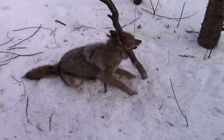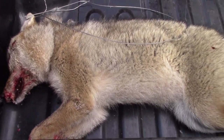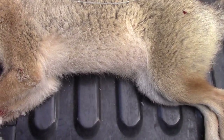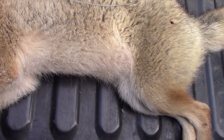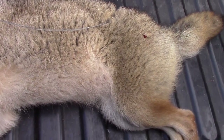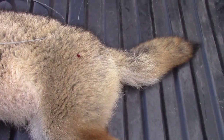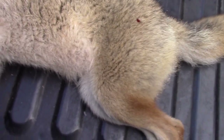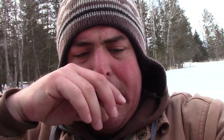We got the coyote back to the truck here and it looks in good shape — maybe a little woolly, but it doesn't look that bad now that we've got it in the truck. Tail looks good, back looks good, didn't see any rub spots. Definitely a small coyote, but a coyote nonetheless. Looking at where it was caught, it didn't look like it had been there very long.